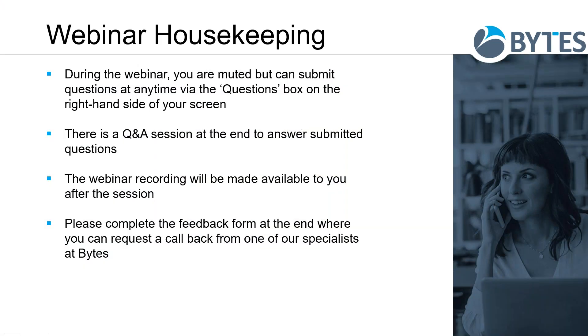Starting off with a quick bit of housekeeping: everybody is muted throughout the webinar. On the right-hand side you'll see a questions box — if you have any questions throughout, pop your question in there and we will be doing a Q&A at the end. The webinar is fully recorded, so if you have to dip out, don't worry. We'll send you the recording afterwards and you can share it with colleagues. At the end we have a feedback form — it only takes a minute but it really helps us tailor these webinars to make them as accurate and useful as possible.